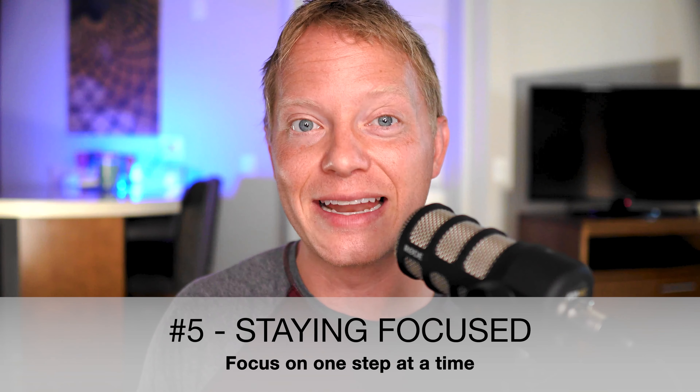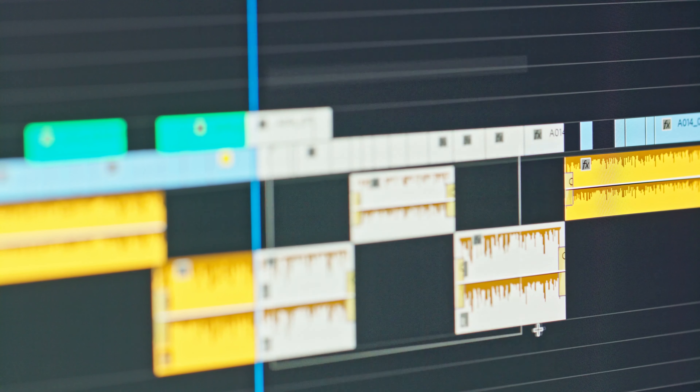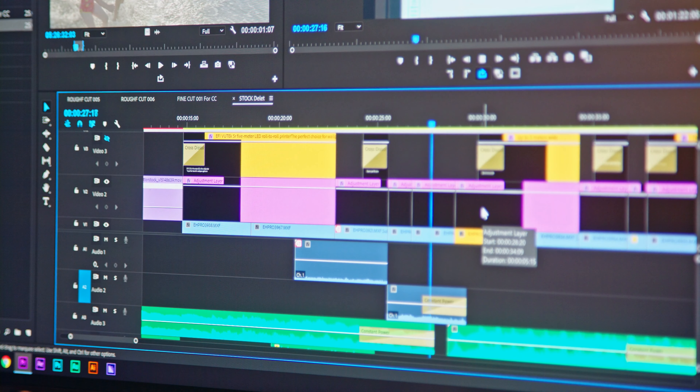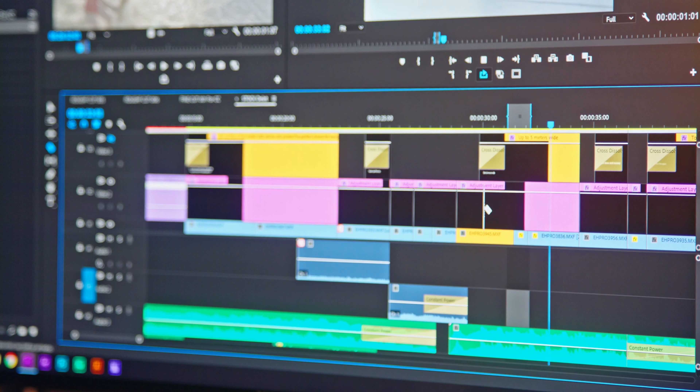For my fifth tip, I wanted to talk a little more about staying focused. There are a lot of different steps while editing, but editing the video all the way through before you start to fine tune will make a huge difference. For example, you cut out all the fluff in your footage and find the clips you want to use, then you'd add text, then animations, then sound effects, then music, and so on and so forth.